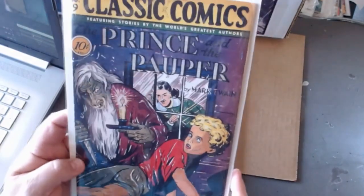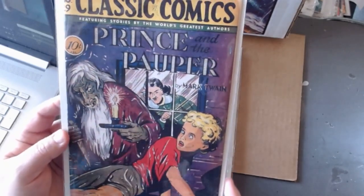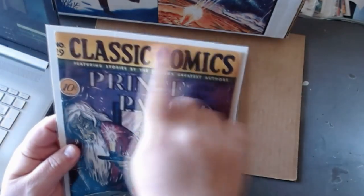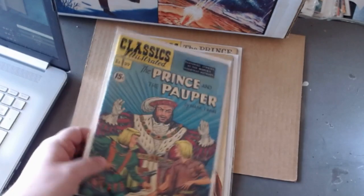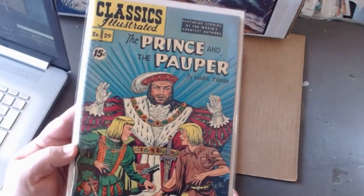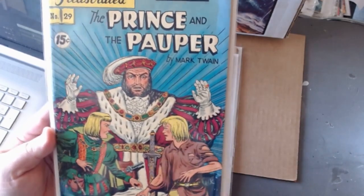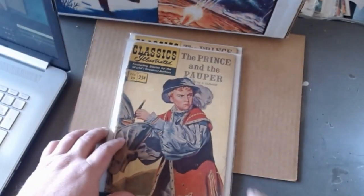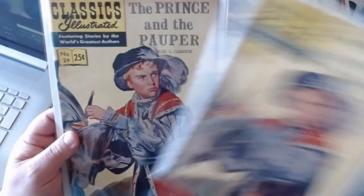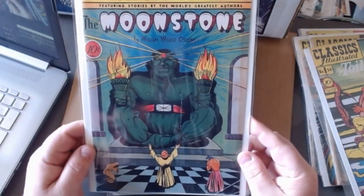And a cover that would need to be toned down later — this creepy guy with a knife threatening a young boy. When they redid the cover, they showed you The Prince and the Pauper and really toned it down. This poor story has been redone a billion times by different authors — even Disney's taken a crack at it. I have two copies of the painted cover, and I jump over to number thirty, The Moonstone.